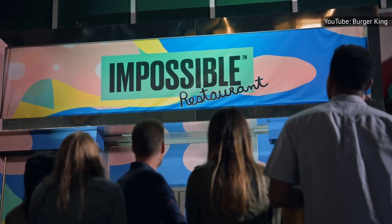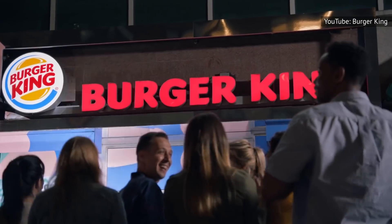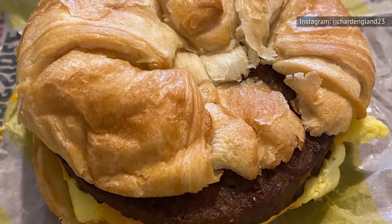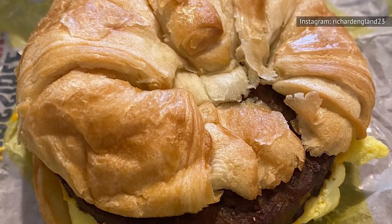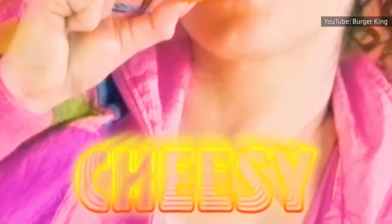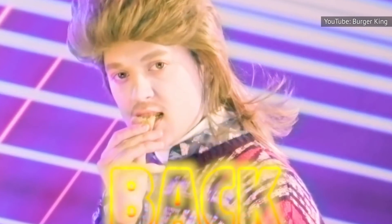Unfortunately, Burger King's Impossible Whopper did have some controversy surrounding it and even caused a lawsuit, because despite some misleading advertising, the sandwich is not vegan. Still, that didn't stop Burger King from going on to release a plant-based breakfast sandwich later in the year. Also in 2019, Burger King had a hit on its hands with its bacon-cheesy tots — tots filled with bacon and cheese, fried, and served with a side of ranch dressing.